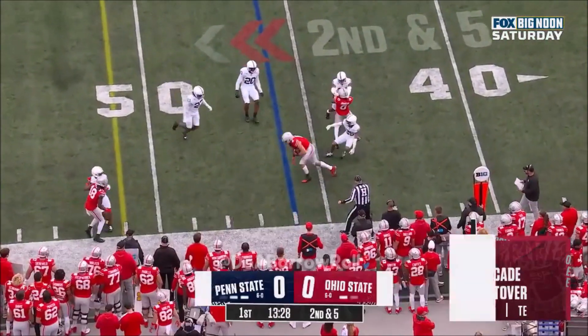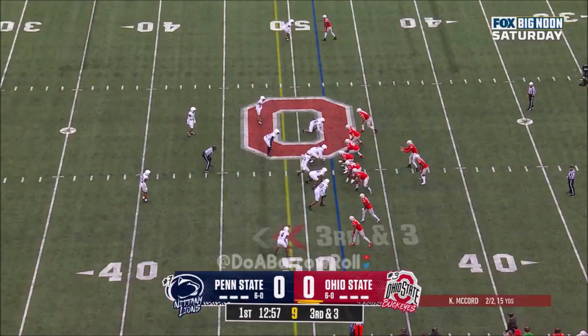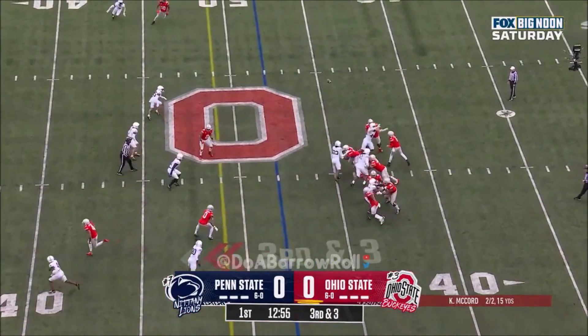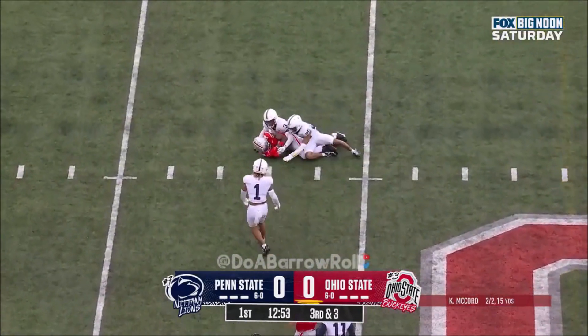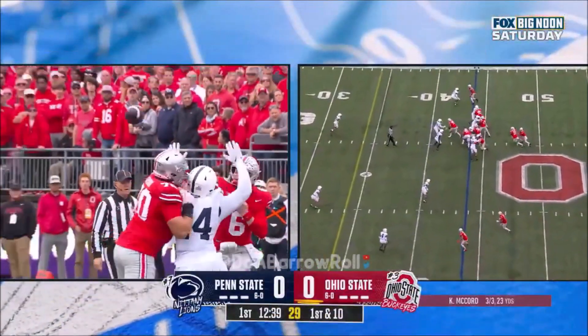Second down. Here's Cade Stover — they're so worried about Neal. They're showing blitz. McCord, low snap handled. Far side caught. That's something they're going to have to try to figure out: what are they going to do in coverage against Marv?